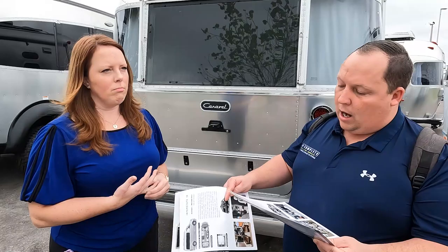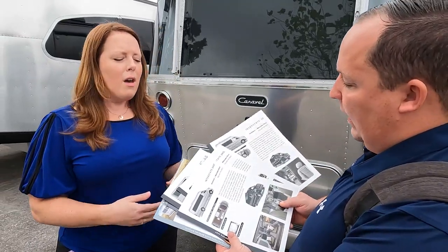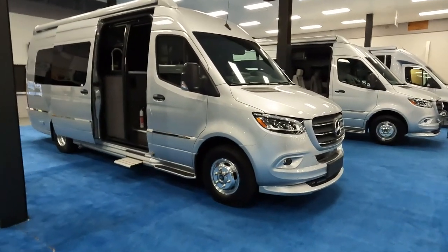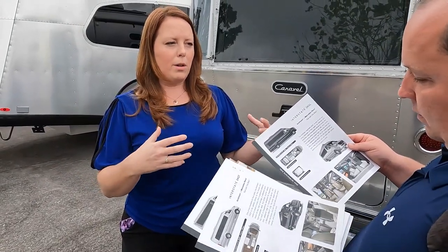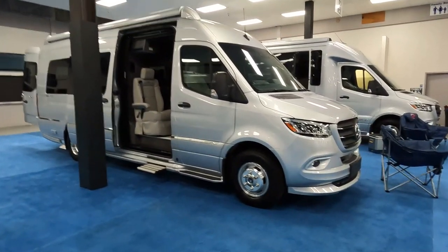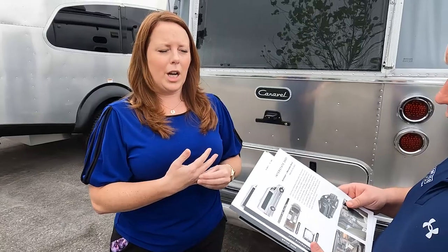That covers all the travel trailers. For the Class B motorhomes, there aren't too many differences between the Interstates — mainly floor plan variations. They all share the same Sprinter chassis. You have the Shorty, which is the 19-foot version. Then the Grand Tour — the GT — which is two passenger seats up front with a bit more kitchen and cabinet space. And then the GL, which is a lounge — a four-seater, great for families traveling around the country.